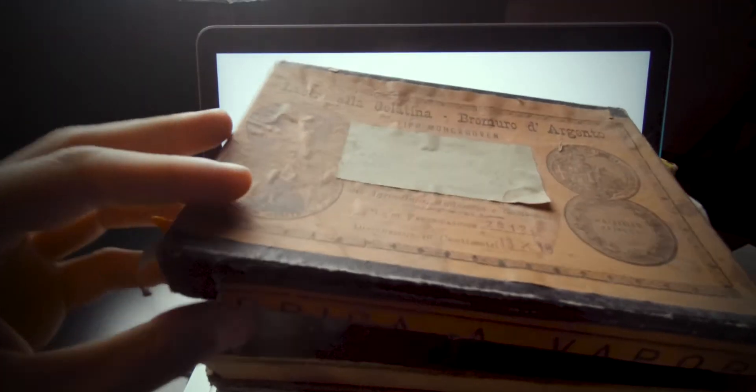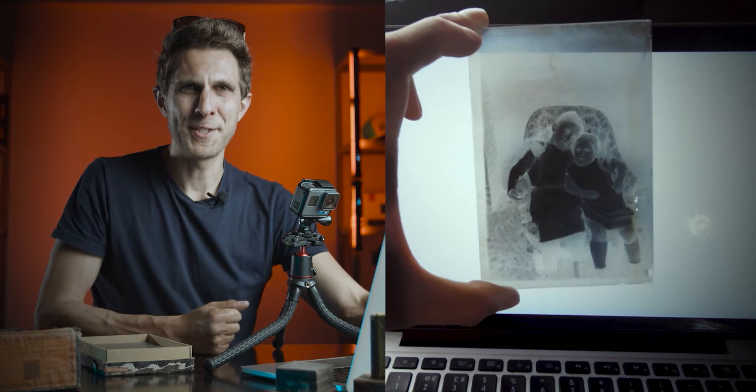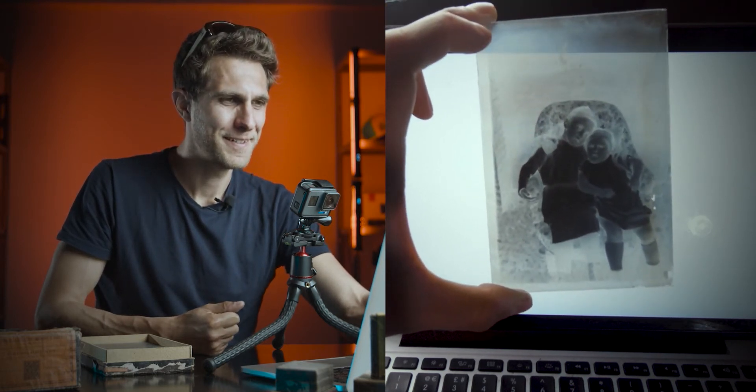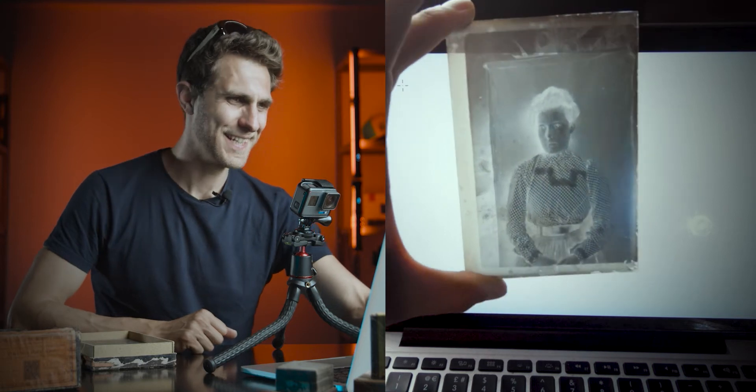Let's open it up here in front of you. So first one — there's two little girls. I have no idea who these people are. It's quite strange and emotional to know these people are probably not on this world anymore. Second negative — that's a lady. You can see the dress already and the hairstyle as well. Look at the background, the photographic background. I can't wait to turn them into positive and see how they look.